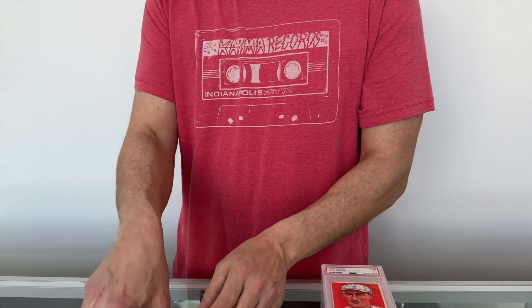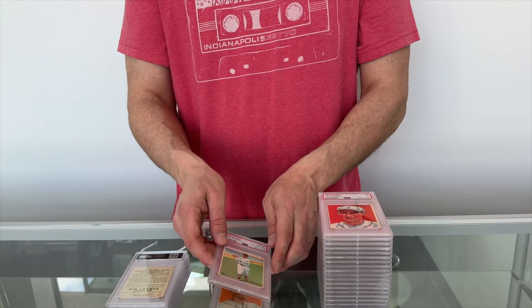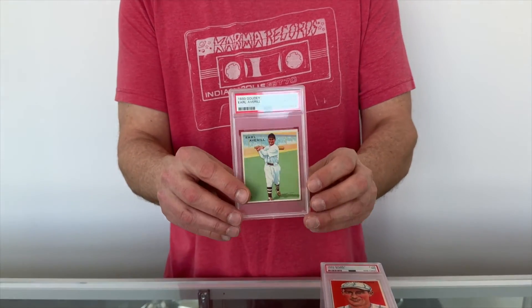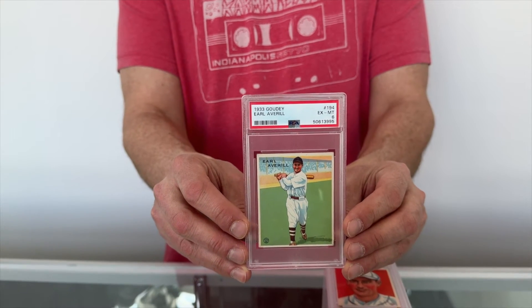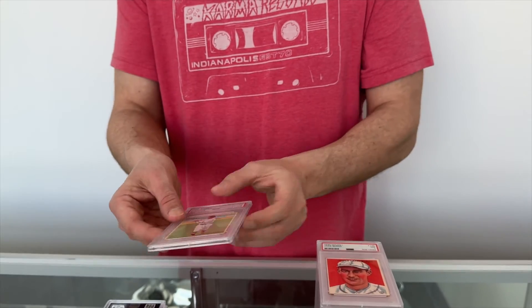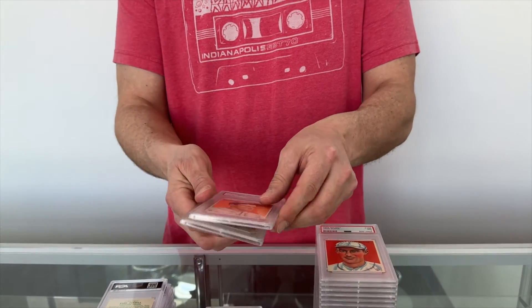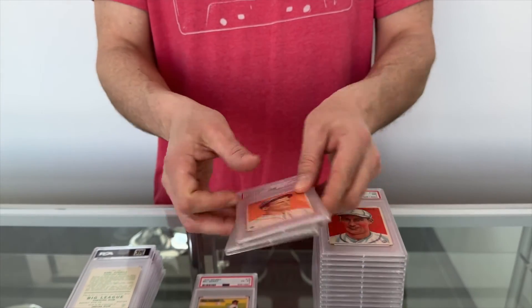If you want to read the full story on this collection and hundreds of other collections that we've bought similar to this, make sure you check out our blog afterwards for the full story at blog.justcollect.com. There's Earl Averill, PSA 6, and here's a pair of Archie Vaughan — a PSA 6 and a PSA 5.